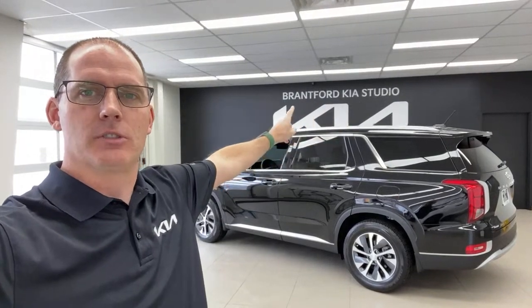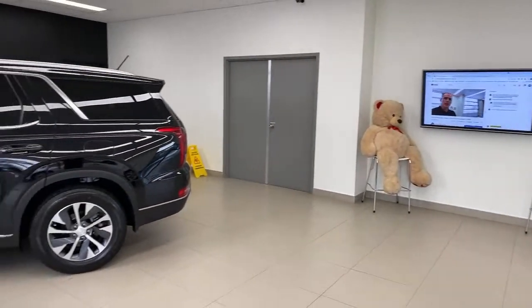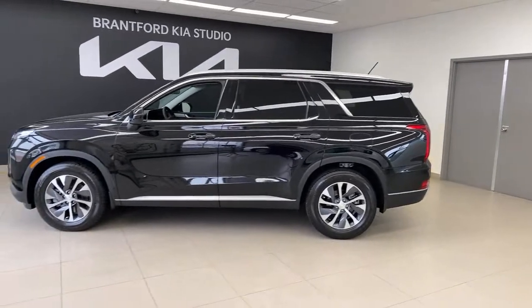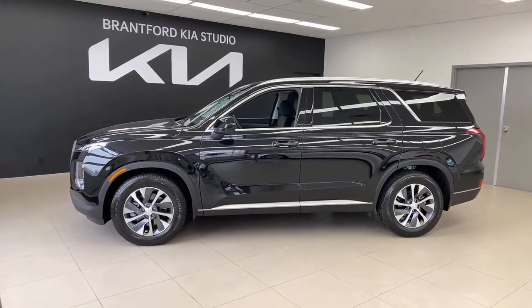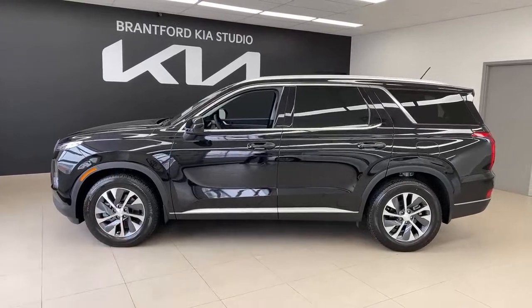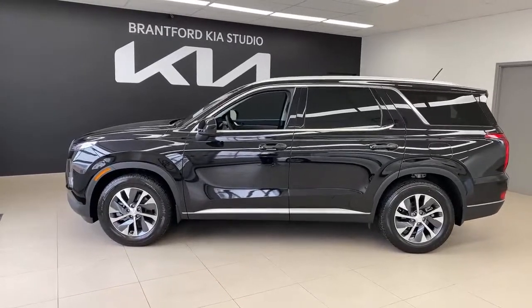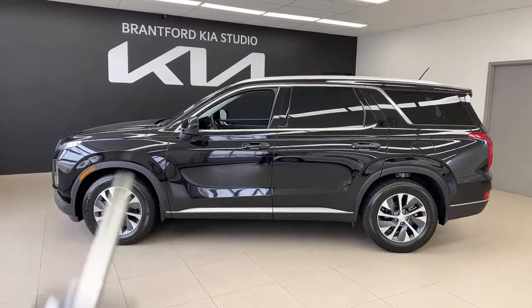Hey everybody, it's Peter from the Kia Hyundai channel. We have a Hyundai in front of a Kia sign because we're at our Brantford Kia studio. This is the Palisade — it's been around for a while. The entry-level model in Canada is called the Essential model, and like I said, it kind of impressed me. You never know what to expect from an entry-level vehicle because of the cuts you have to make to hit a price point, but I think they kind of nailed it.